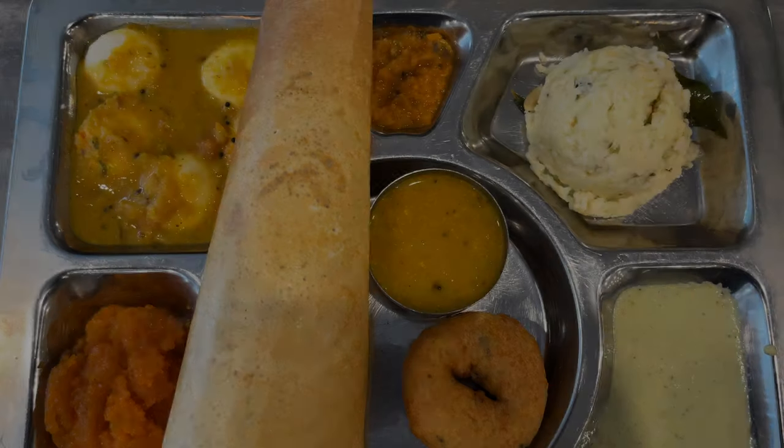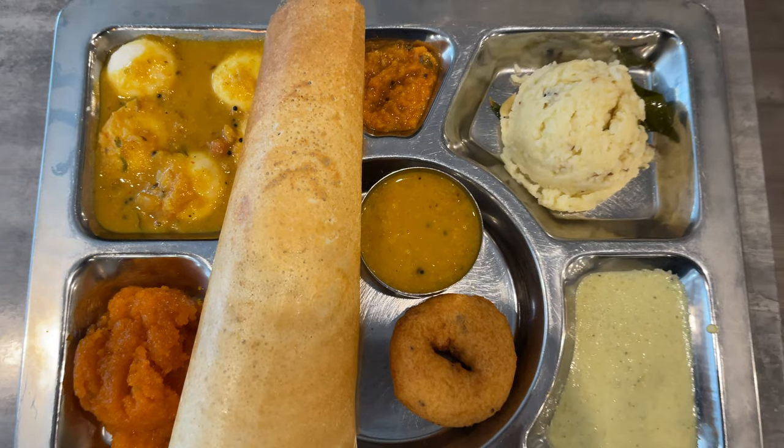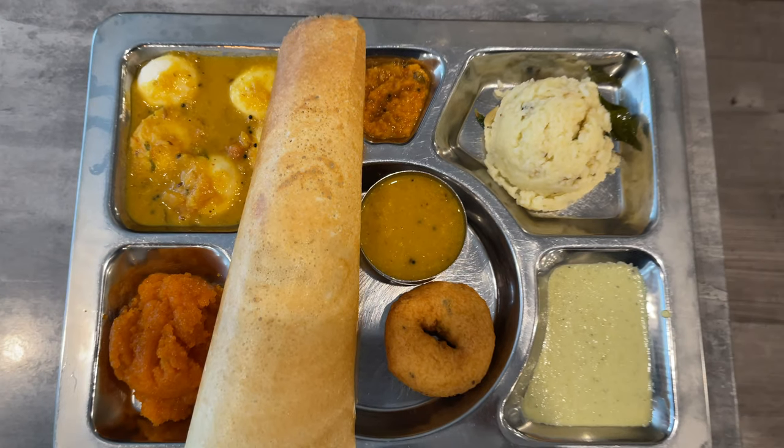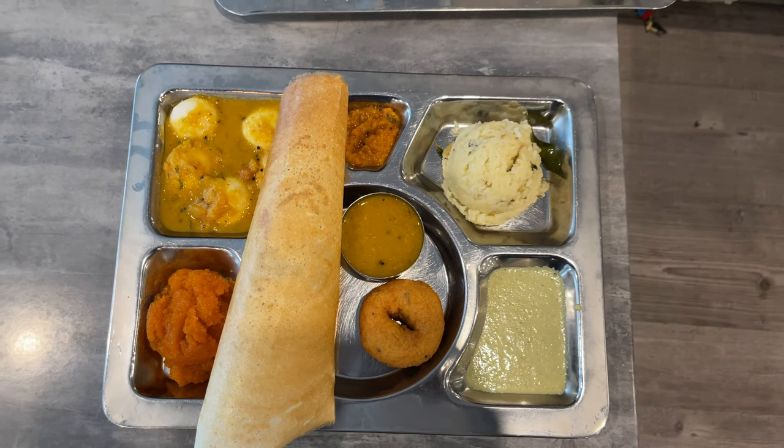Value for money is good. The menu includes pongal, dosa, mini idli, chutney and sambar. It's really good — it's sweet.